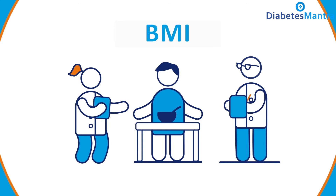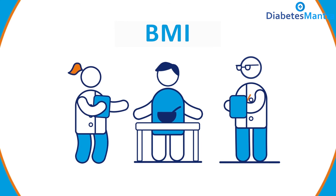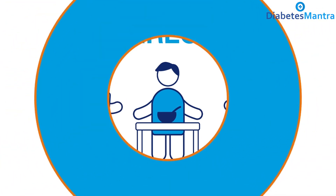So, let's check your BMI now to see which category you fall in. Follow the link in this course to know your BMI.